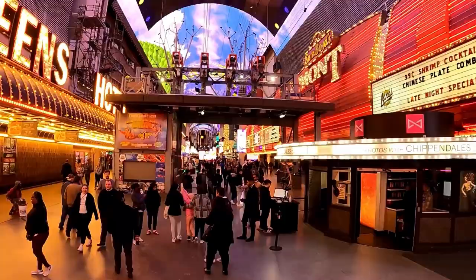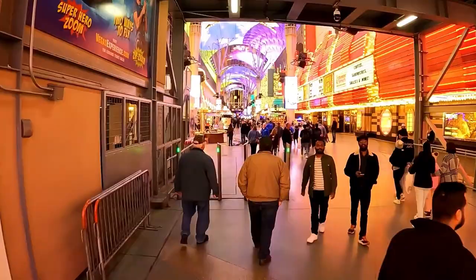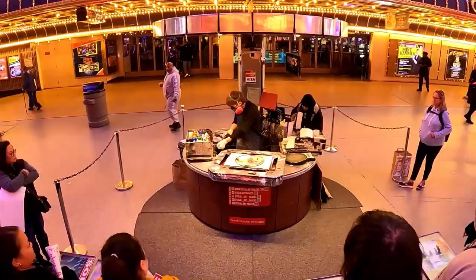Another pro is that room rates are typically lower, as well as resort fees and parking. You really don't find those extra fees like casino surcharges and the extra stuff you do find on the Strip.